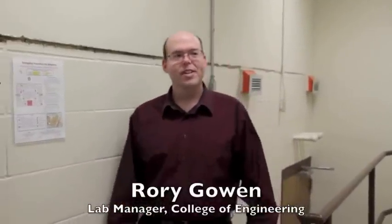Hi, I'm Rory Yeowen, Lab Manager over in Electrical Engineering, and we are in the engineering building and we're going to give you a tour of the anechoic chamber.